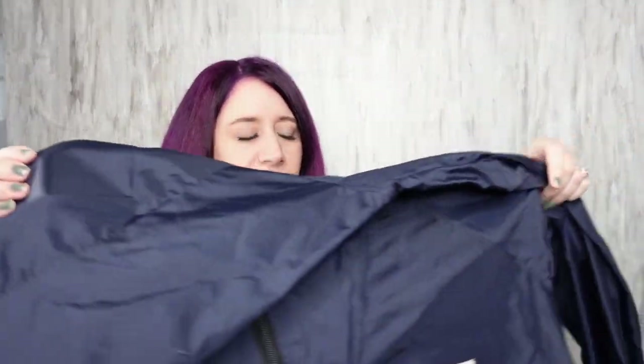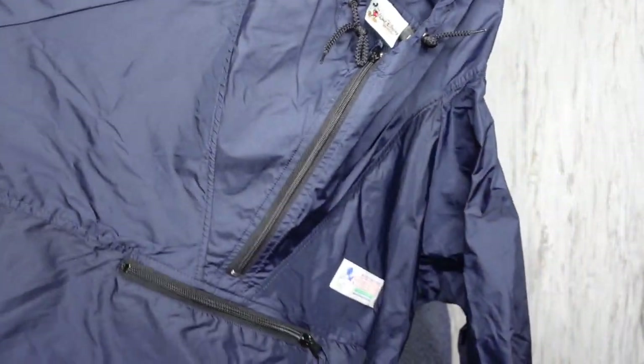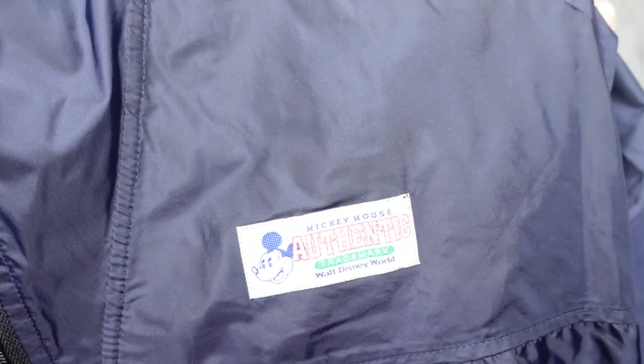I found this Disney rain jacket. I actually have a red one for sale in my closet — same exact one. This one is navy blue and it's a size large, men's large. Like this is huge. This Disney World rain jacket.